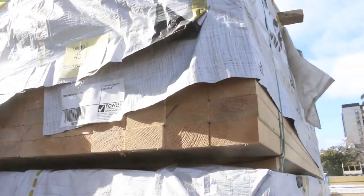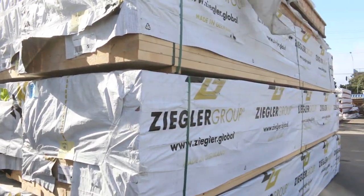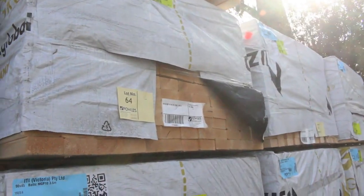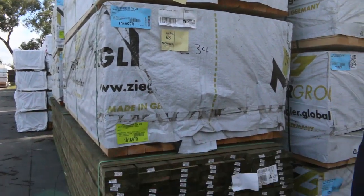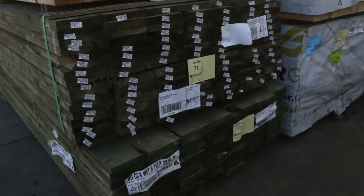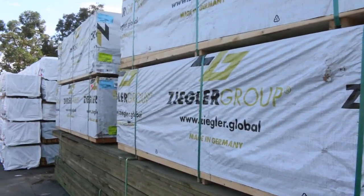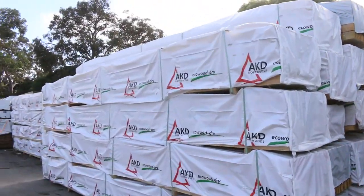We've had a nice load of MGP10 pine come in — it's all 90 by 45. We've got 5.4s, 6 meters, and some 3.6s in the M10 as well, plus some 2340 studs. So a bit of mixed lengths with the M10 this week. Also a couple of packs of treated pine — 150 by 25. There's plenty more stock to look at, including a huge load of Vic Ash as well.